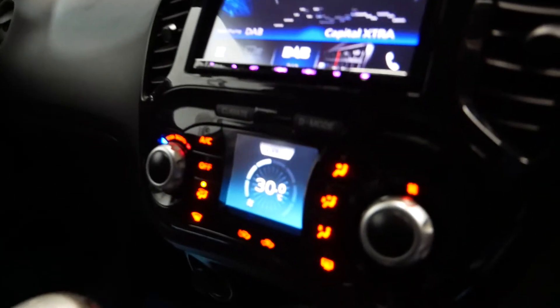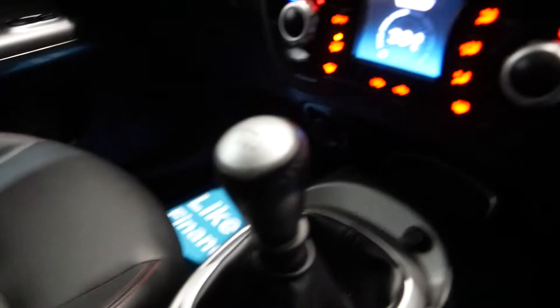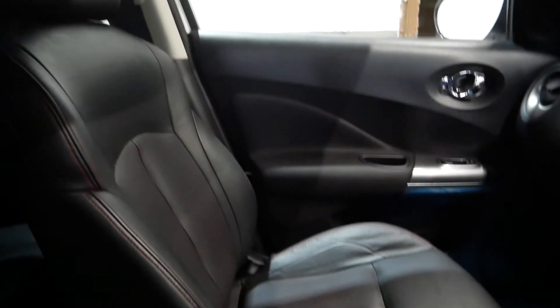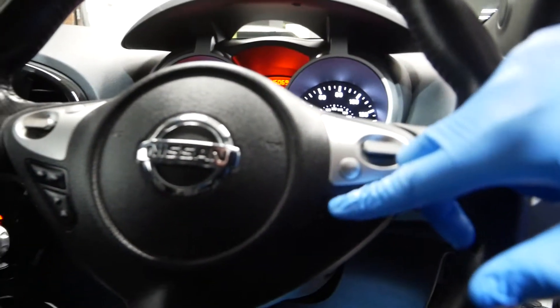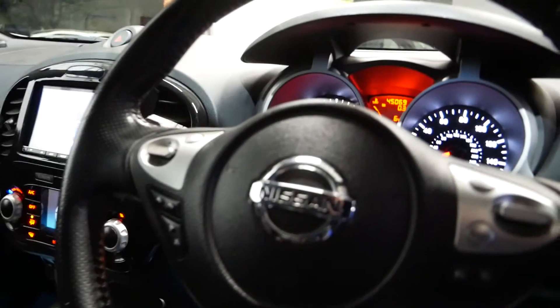It also has reverse cameras. All your air conditioning and heating here. It's a six speed gearbox. Lovely leather seats too which are also heated. You've got your multifunction steering wheel with the Bluetooth hands free. It does also have a limiter and cruise control which is also nice.